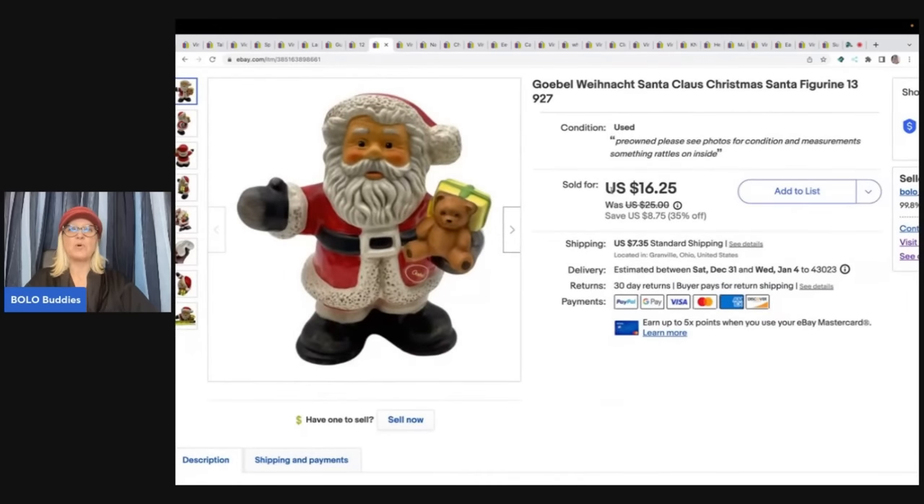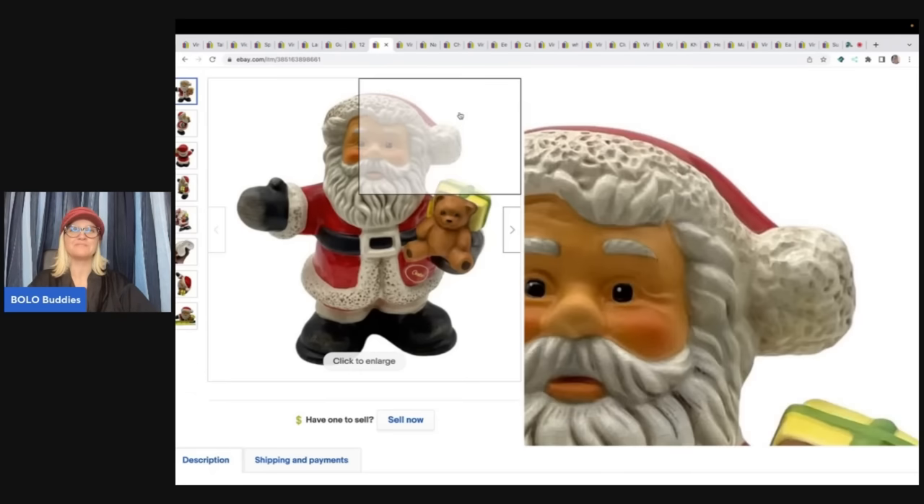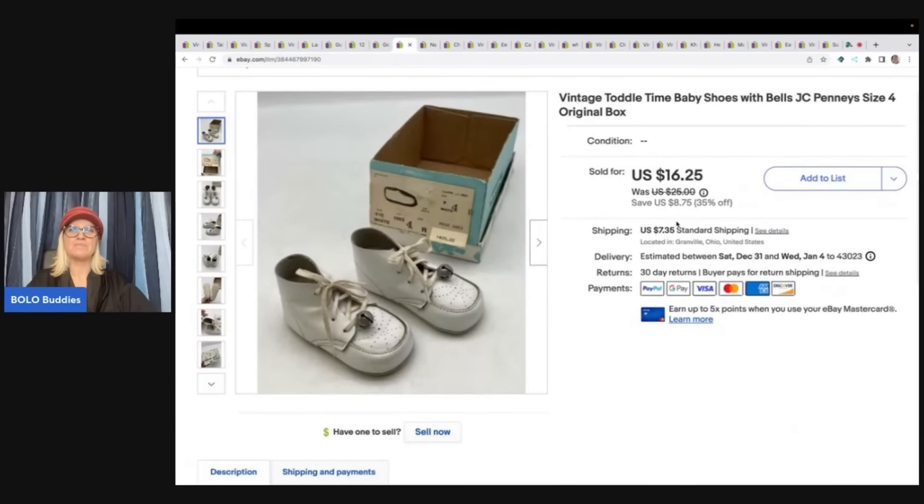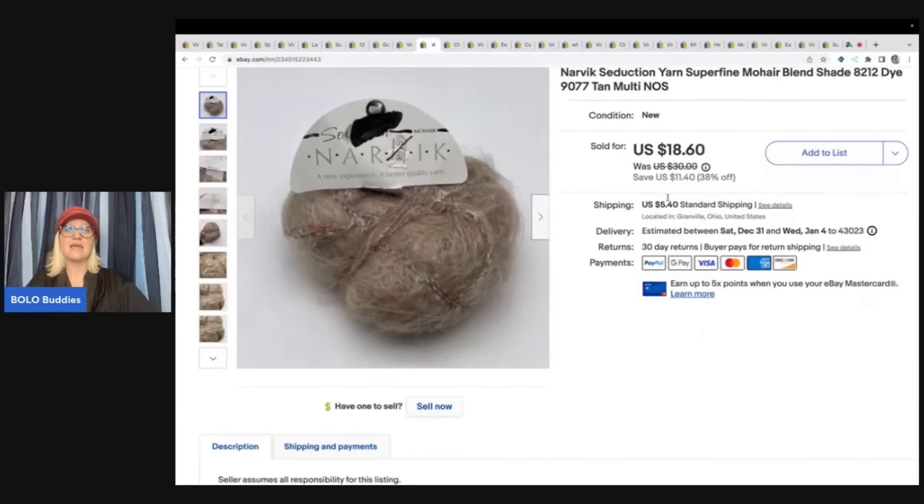The next item is this Goble Wine Knot Santa Claus. This was from the Goodwill bins — I got about a dollar in him and I sold him for $16.25 plus shipping. The next item is these vintage toddler time baby shoes. I do pick up baby shoes if I see them and they are vintage. I got these at a thrift store for $2 and sold them for $16.25 plus shipping.